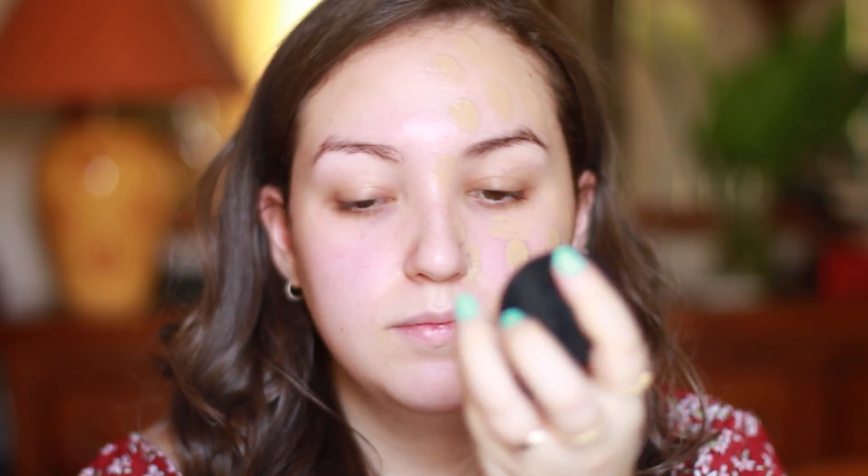I'm taking this Real Techniques sponge — I'll link it down below. It looks like a bulb with a dome shape. The first thing I notice is it's very easy to blend. I'm blending it out and taking it down my neck a little bit.